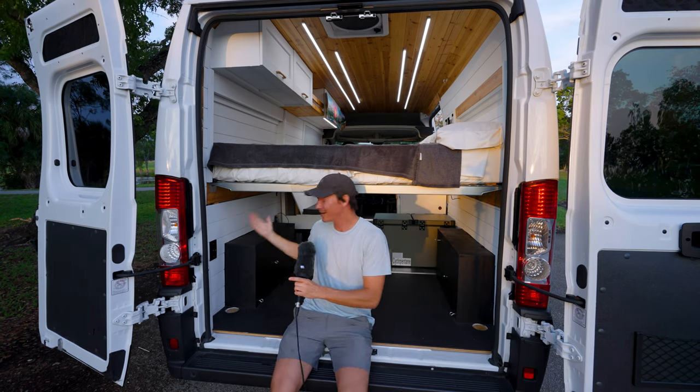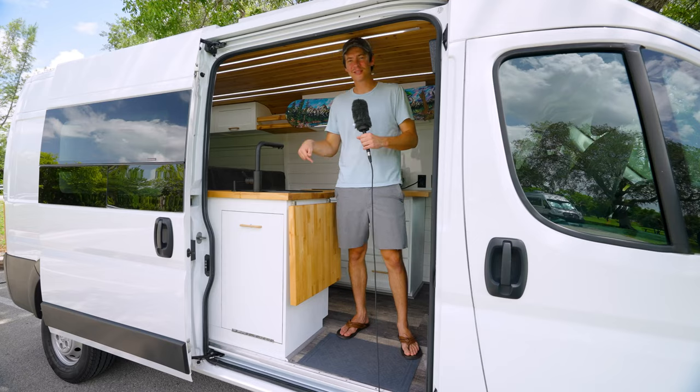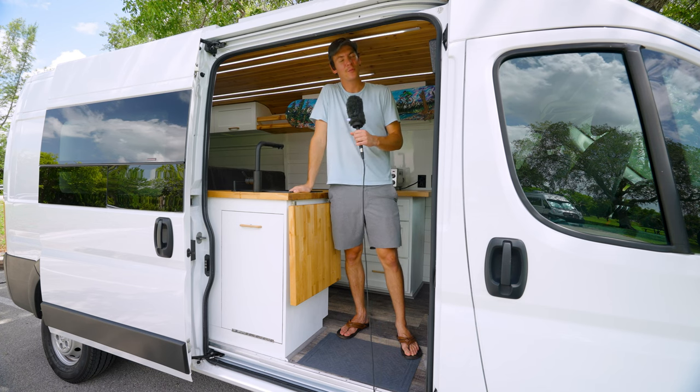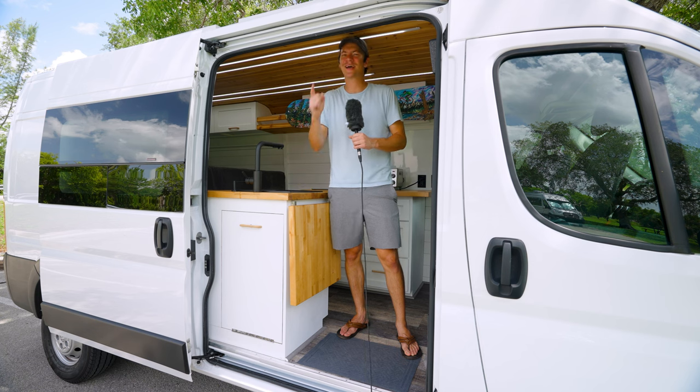Also pretty useful down here, you have a light. So if you want to buy this van or future builds from us here at Tailwind Vans, go ahead and check out that link in the description down below. I hope you guys enjoyed this van tour and I'll see you guys in the next one.